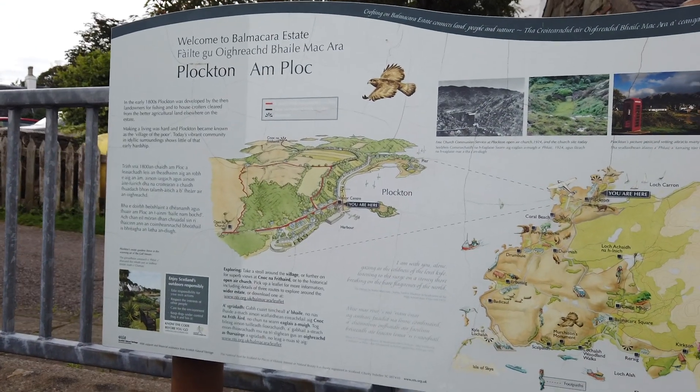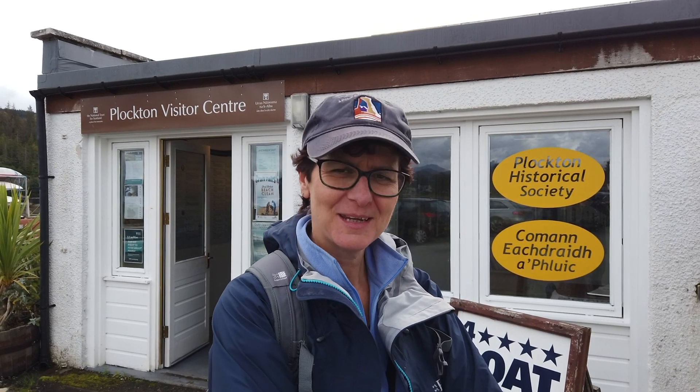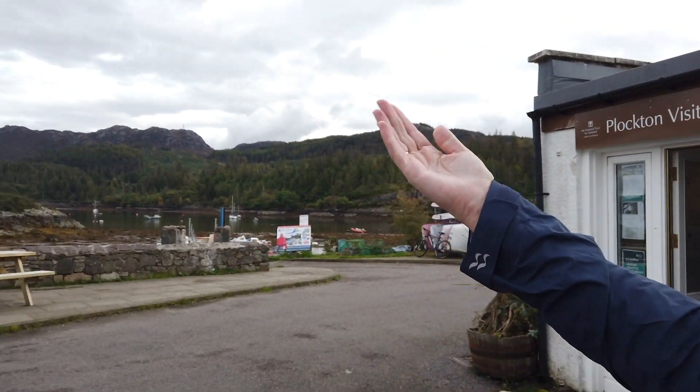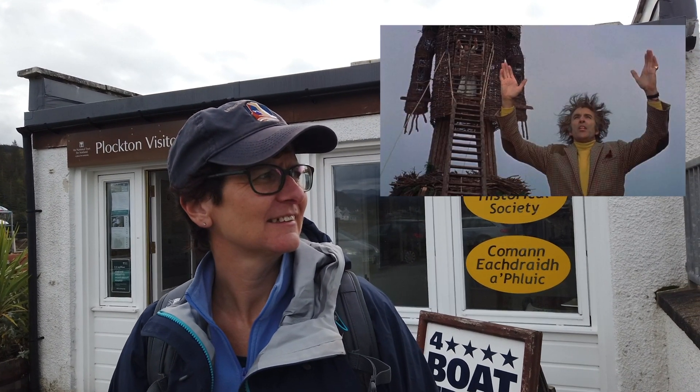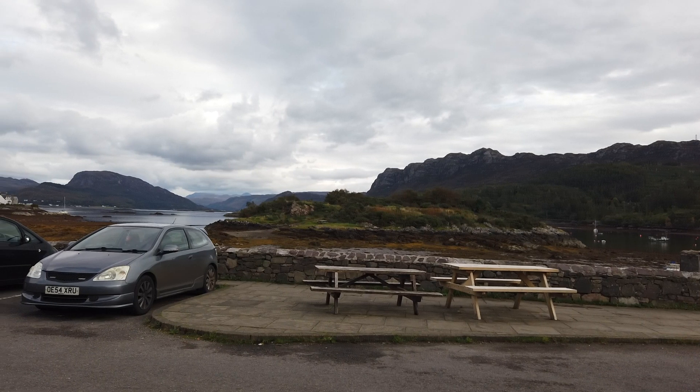We are in Plockton. We are currently right there. You told me a fascinating fact — apparently the opening scene to the film The Wicker Man was filmed here. So you can walk around the harbour bay and then look back. I believe the film stars Christopher Lee. Yes, absolutely. So if you're a big fan of The Wicker Man, this vlog is absolutely perfect for you.